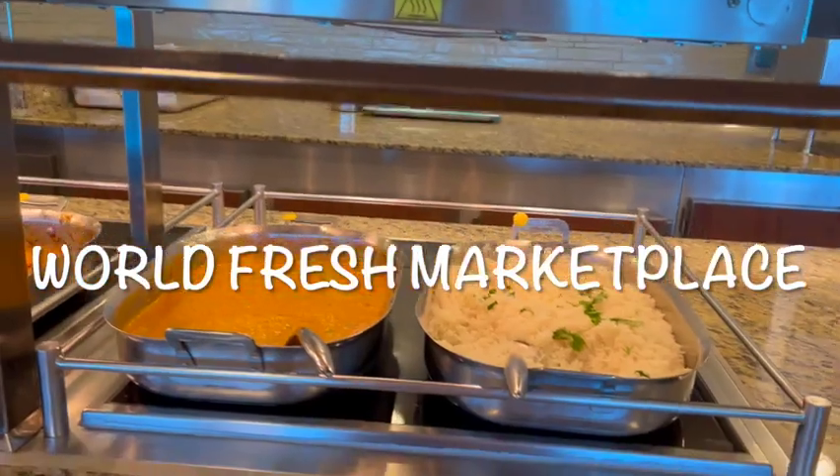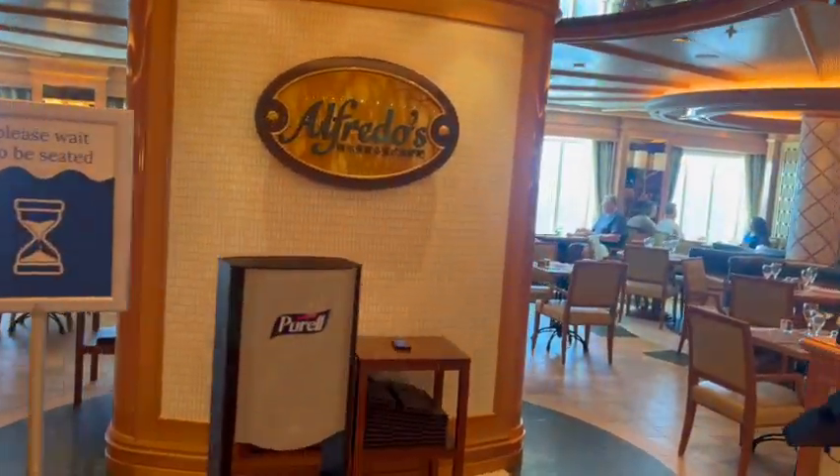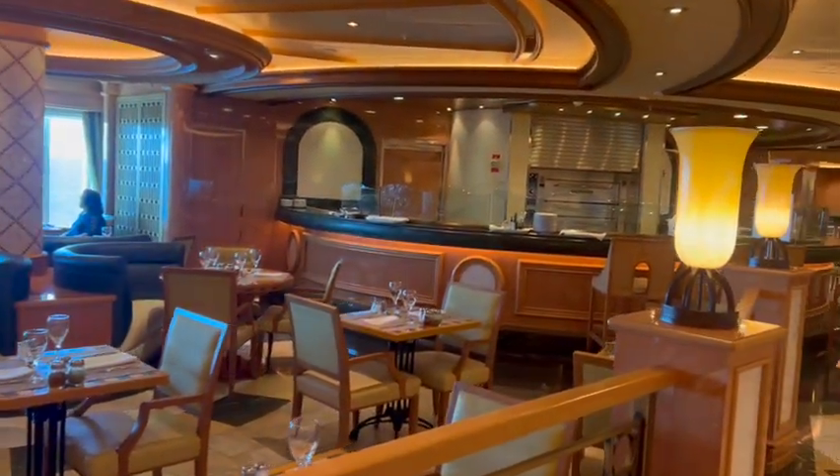If you order a side of fries separately, they serve those right before bringing everything to your table so they're still hot. In addition to the burger place and Chopsticks noodle bar, you could also eat at the World Fresh Marketplace, the main dining room, or Alfredo's, their pizzeria. Alfredo's is one of the casual dining venues — if you have the Princess Plus package you get two meals there. It's a beautiful location right off the Piazza where you can see out to the ocean.